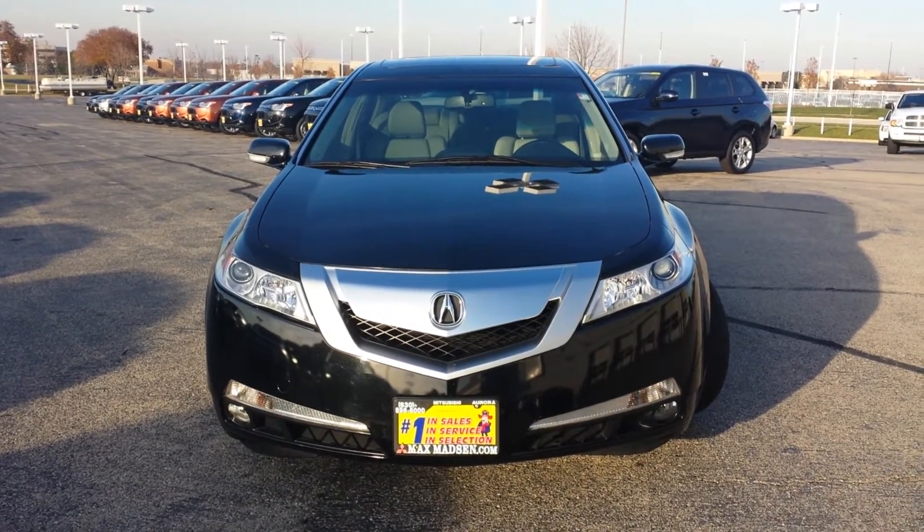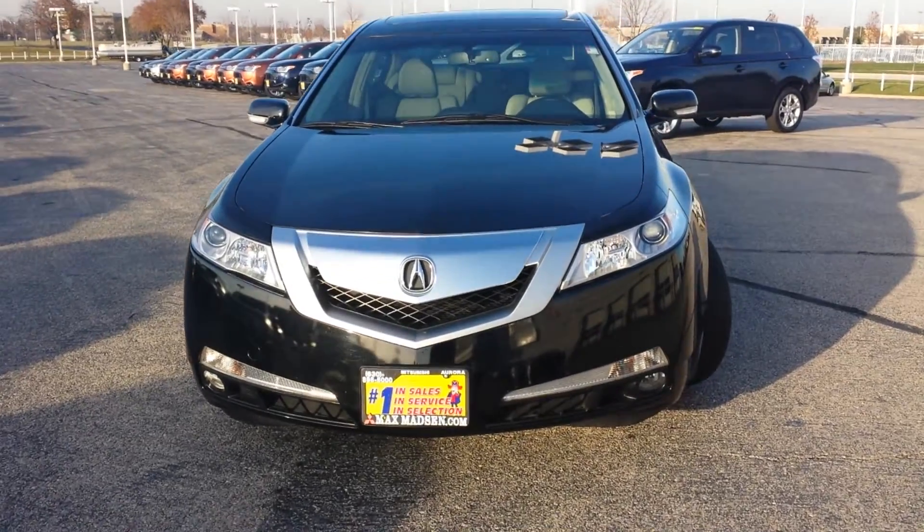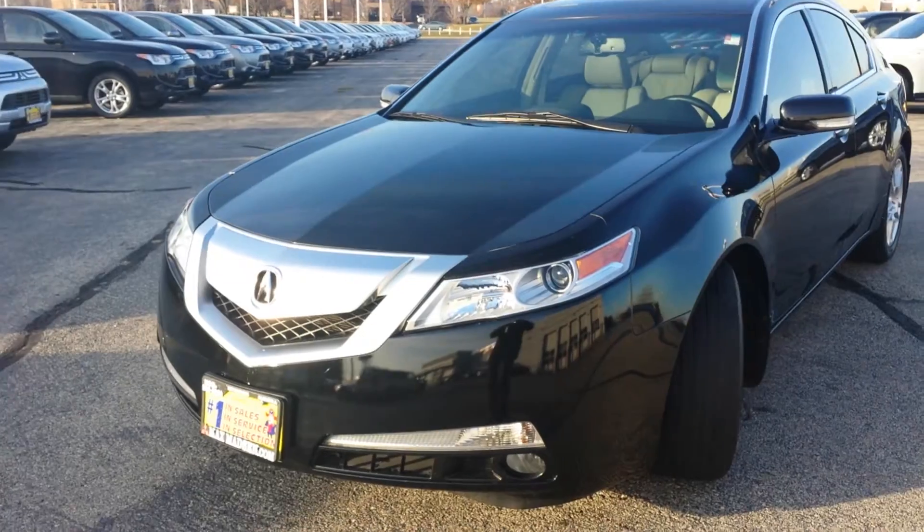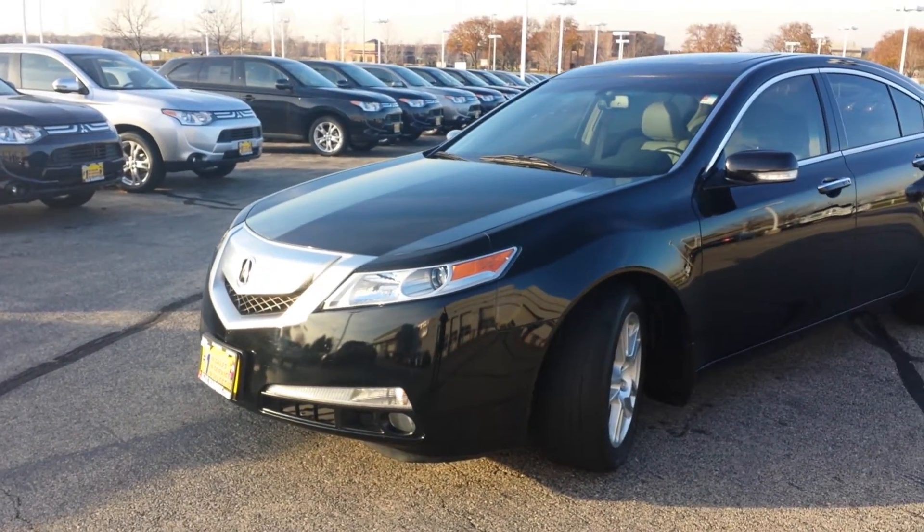Hi Rachel, this is George here for Max Madsen Mitsubishi in Aurora. This is the 2010 Acura TL. I want to shoot a quick video so you get a better idea of the condition.